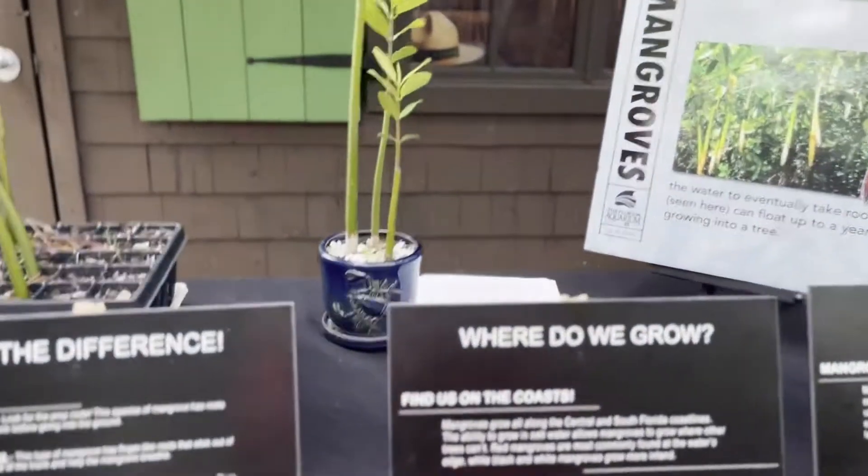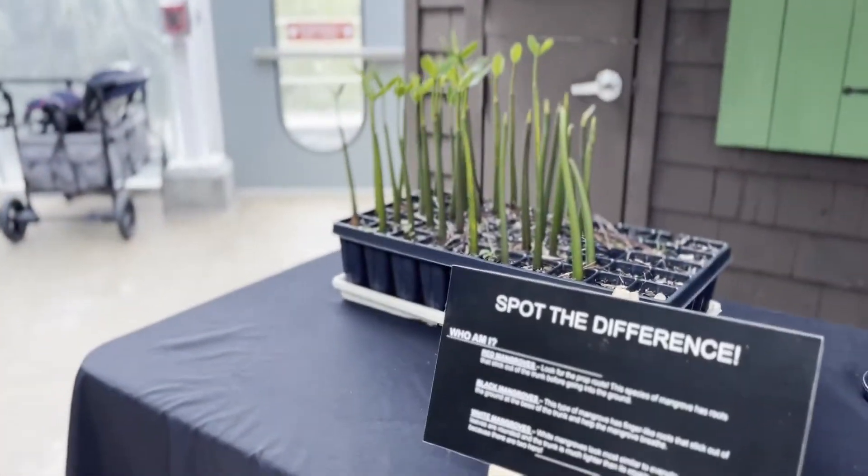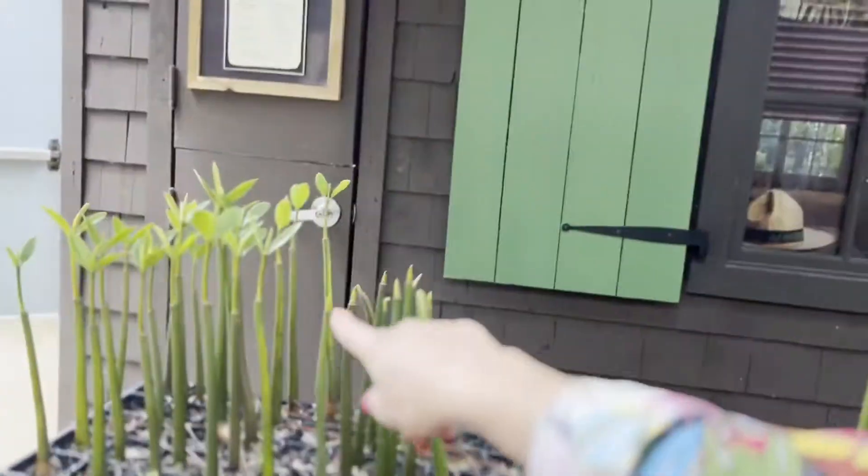Black mangroves are the next one. They're a little bit more inland. They have roots that stick out from the ground like this, almost like a snorkel, to help them breathe in the mud.